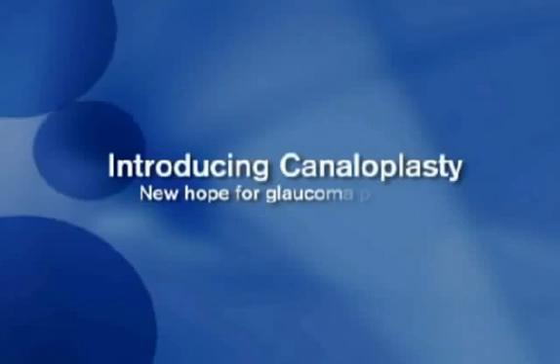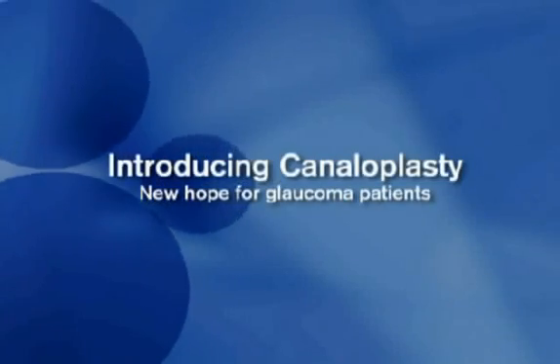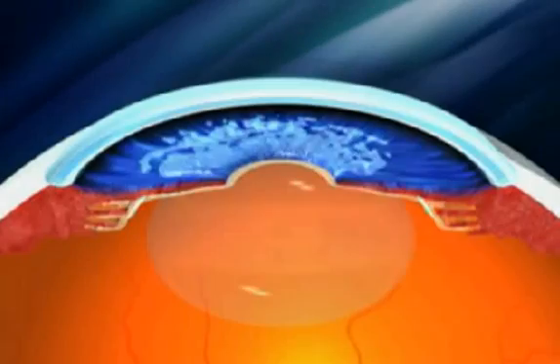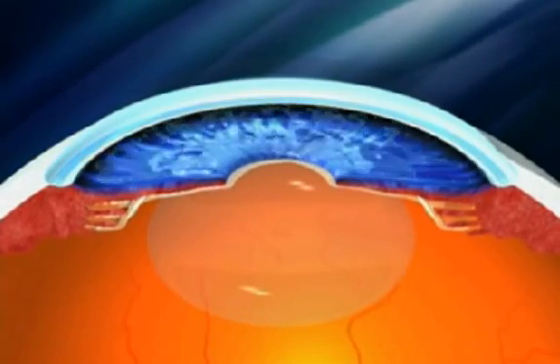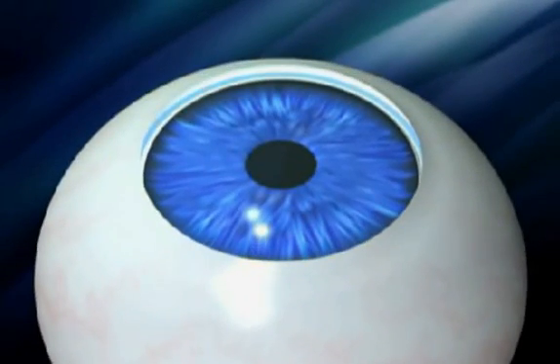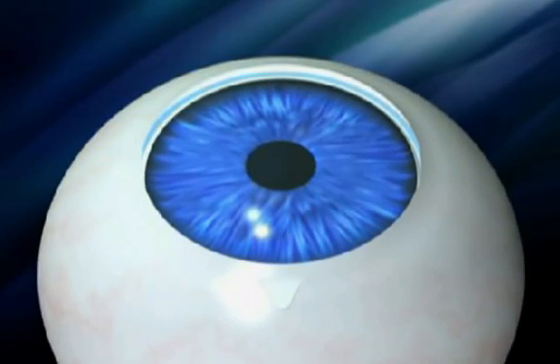While drugs or surgery may prove ineffective for some patients, there is a new hope in the fight against glaucoma. It's called canaloplasty. Canaloplasty is an advanced, non-penetrating procedure designed to enhance and restore the eye's natural drainage system to provide sustained reduction of IOP. It utilizes breakthrough microcatheter technology in a simple and non-invasive procedure.